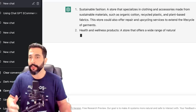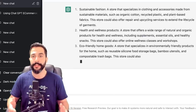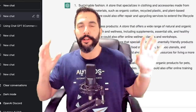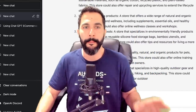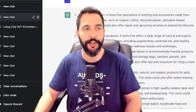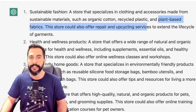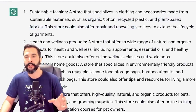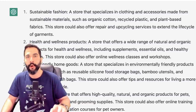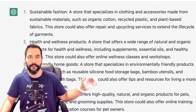So here I'm going to write: 'Brainstorm 10 online store niche ideas for 2023 that cater to human needs.' Then I'll click enter and let's see what it generates. The first result is sustainable fashion — a store that specializes in clothing and accessories made from sustainable materials such as organic cotton, recycled plastic, and plant-based fabrics. Moving forward for 2023 we're moving towards a more eco-friendly future, so a store specializing in those materials would give you a leading edge over 90% of the rest of the e-commerce clothes and accessory stores out there.